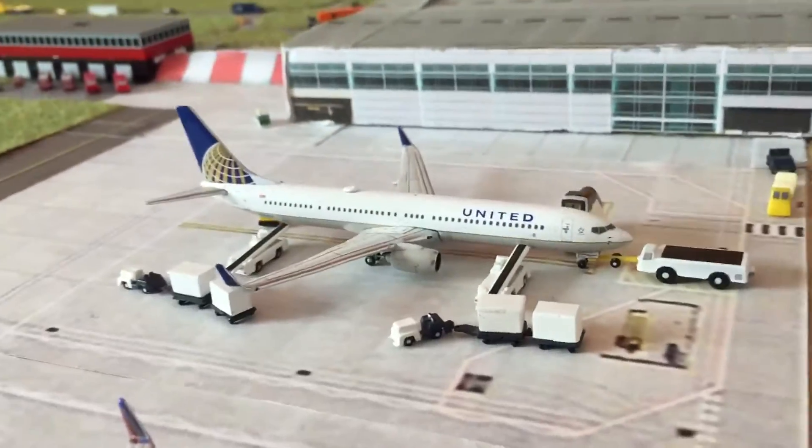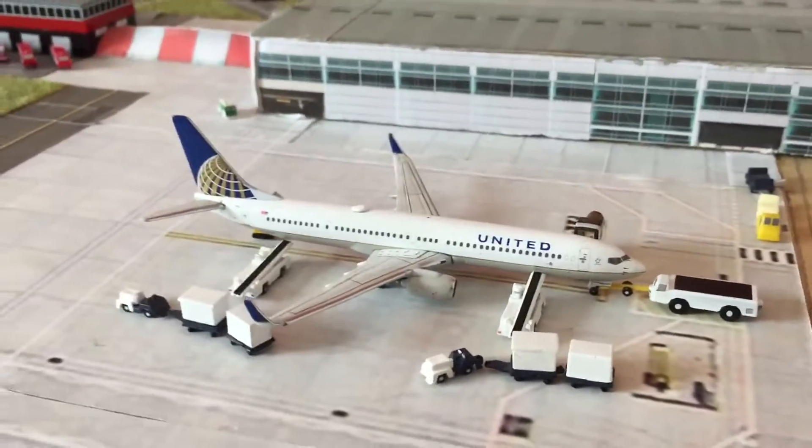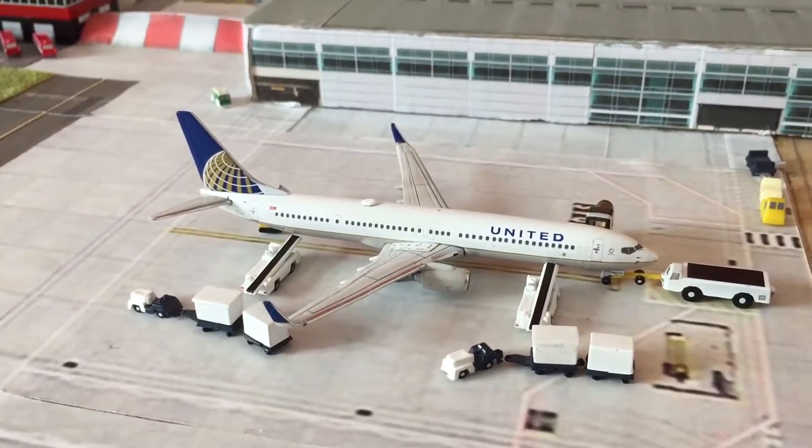Then we've got a United 737-900 just really boarding — baggage going on, you can see the pushback truck is connected, and this aircraft's going to be heading out to Los Angeles.